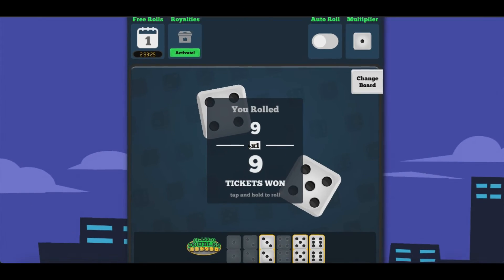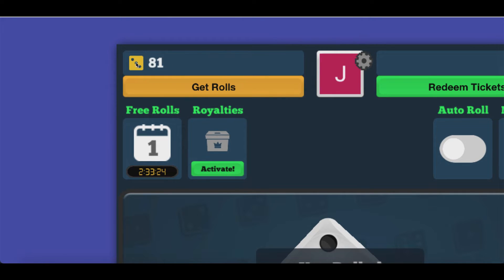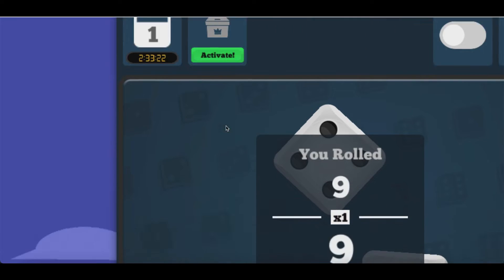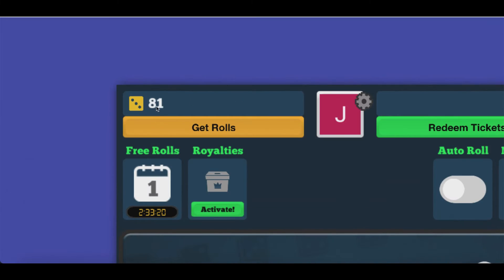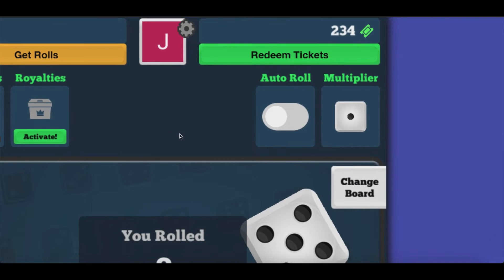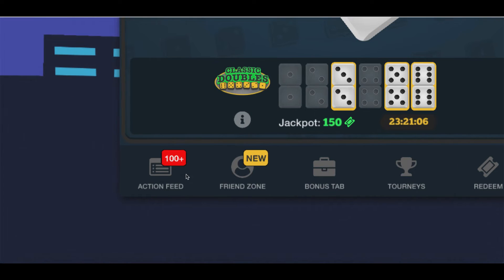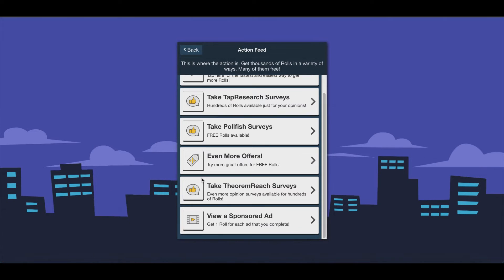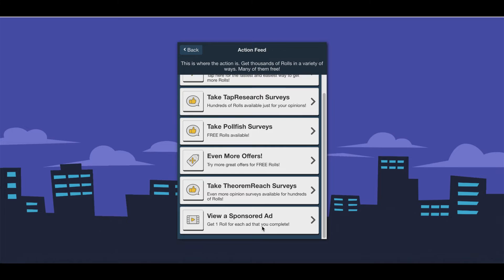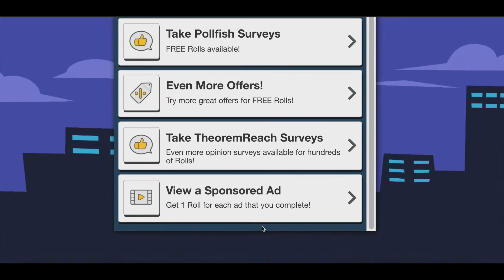Now I want you to check this out — every time I roll the dice, I get one less roll inside of my account. So right now I only have 81 rows available, and every time I click I'm going to have one less. Once I get to zero, I'm not going to be able to roll anymore and I won't be able to get any more tickets. So to get more rows added to your account, click on the activity tab at the very bottom, then click on the action feed tab, and you're going to see all the different things you can do to start getting more rows added to your account so you can keep rolling and earning more tickets.